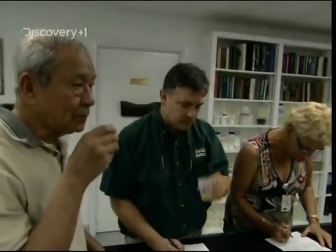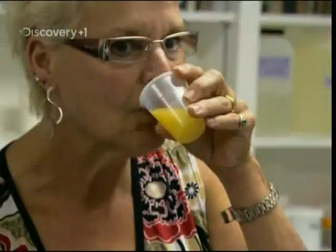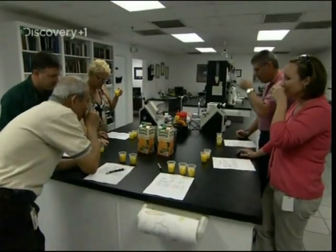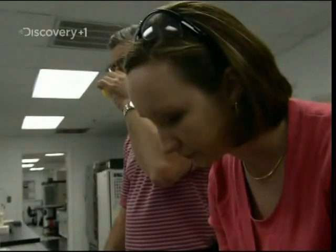There are palates that can tell a Beaujolais from a Burgundy in an instant, and noses that can whiff a Chanel No. 19 from 100 paces. Well, these guys do the same for OJ. An expert OJ taster can spot minute variations in taste, composition and acidity.